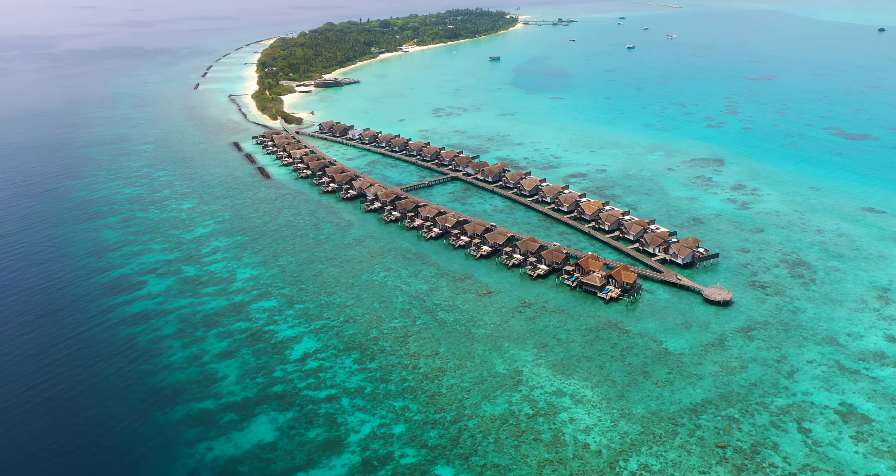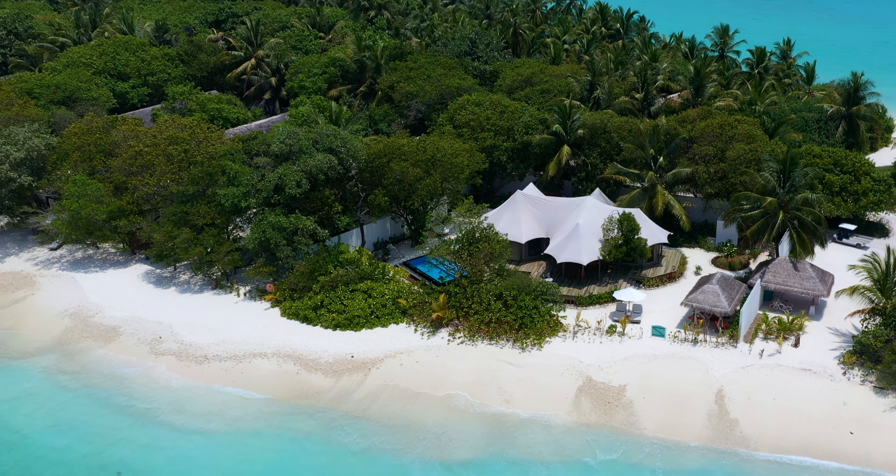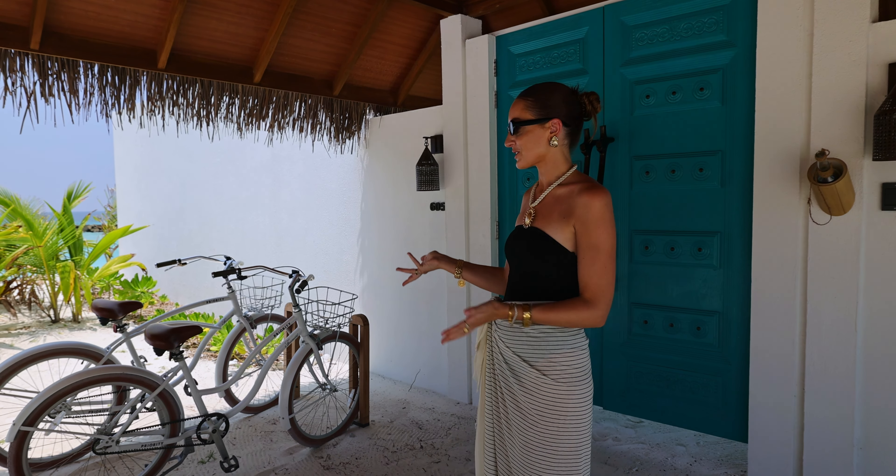Hey guys! This is Laura and Nicholas. On our channel we show you the most beautiful and most unique places to stay in the world. We've now made it to the Maldives. We're actually at the Fairmont and we found a really unique place here. The Maldives is known for overwater villas and beautiful beach villas, but we found a tented beach villa — a very unique thing in the Maldives. So we had to give you guys a tour. Let's have a look.